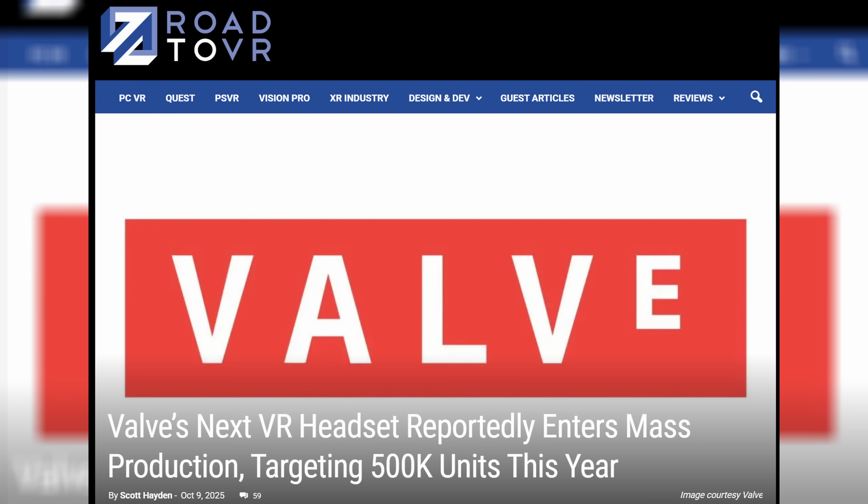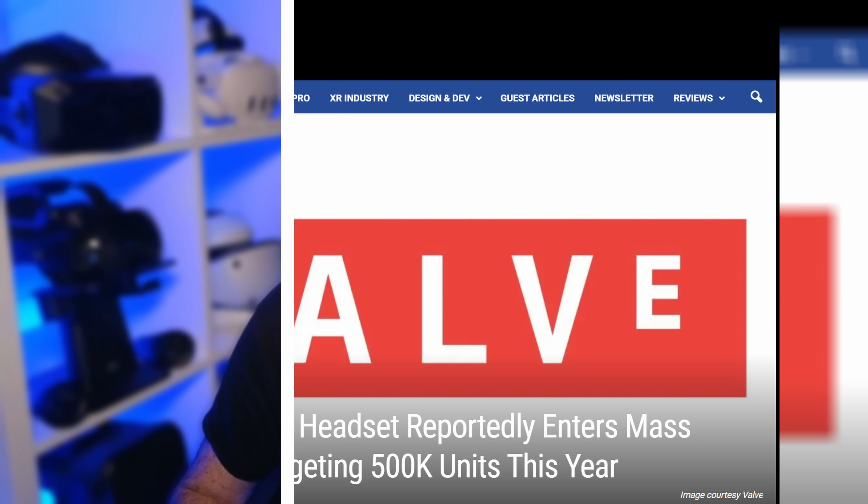Steam Frame is close to release. Reliable sources have stated that it has gone into production with the aim of producing 500,000 to 600,000 units per year. So with that limited number, my assumption is that it will be towards the higher end of the VR market — somewhere between $1,200 to $1,500, current tariffs depending.